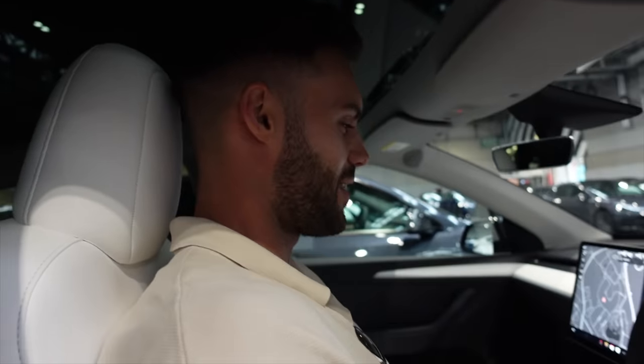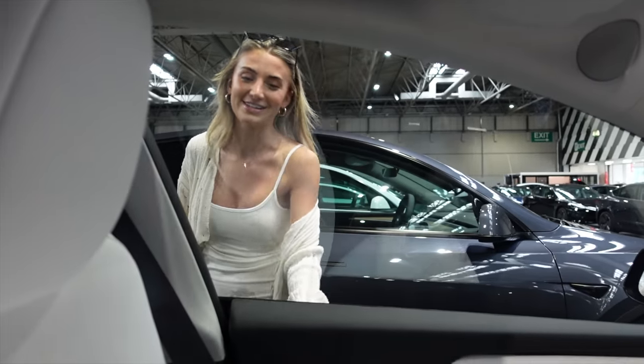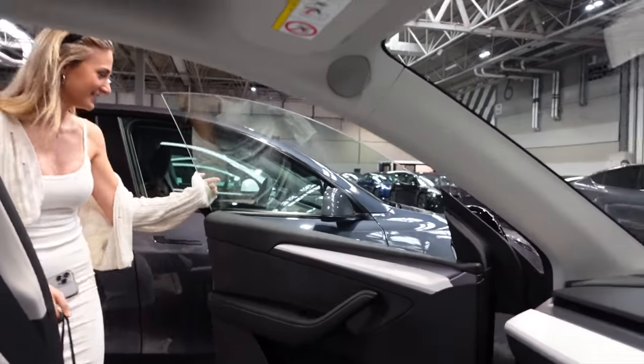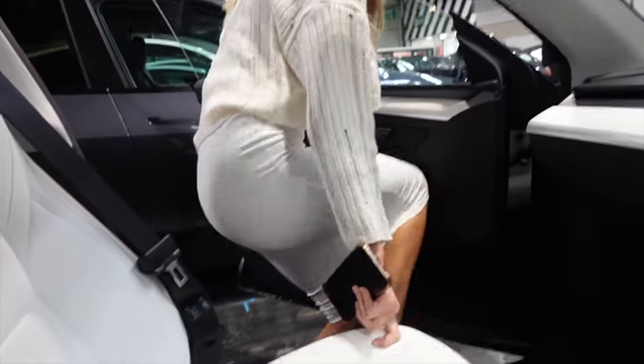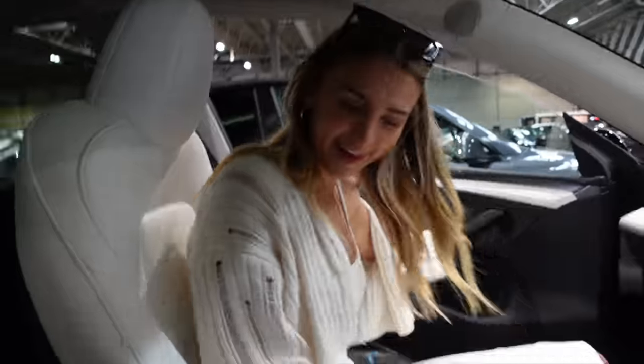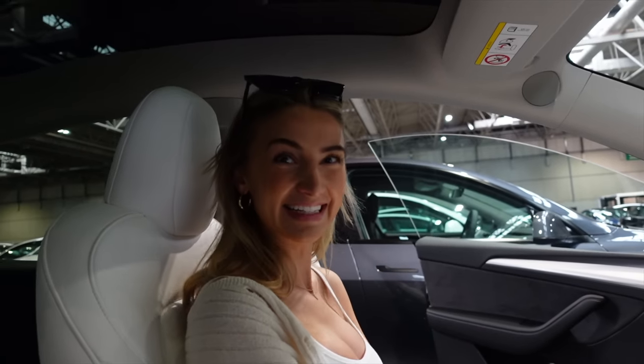Look how big that roof is! Your head's quite close yeah, the seat's really high. We'll book the tints in - I've booked the tints in. Oh my god, look at that - I'm blending in with the seat! That looks so good.